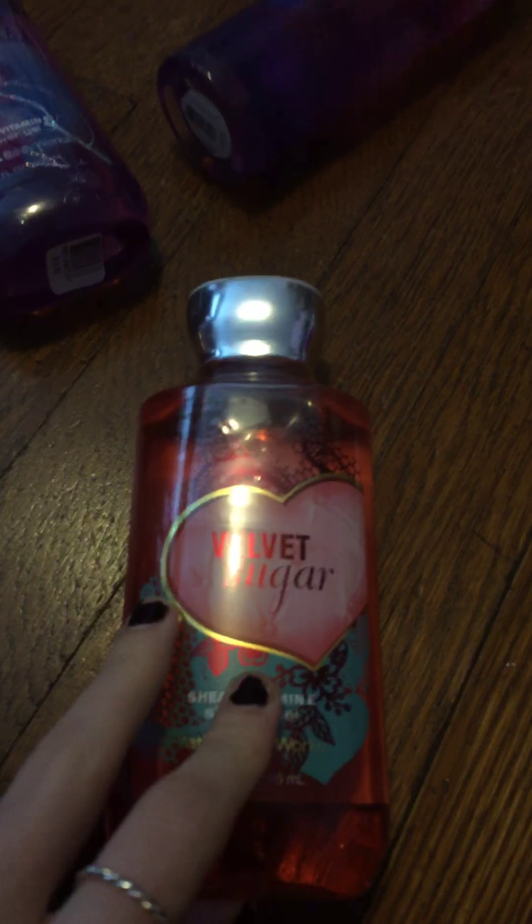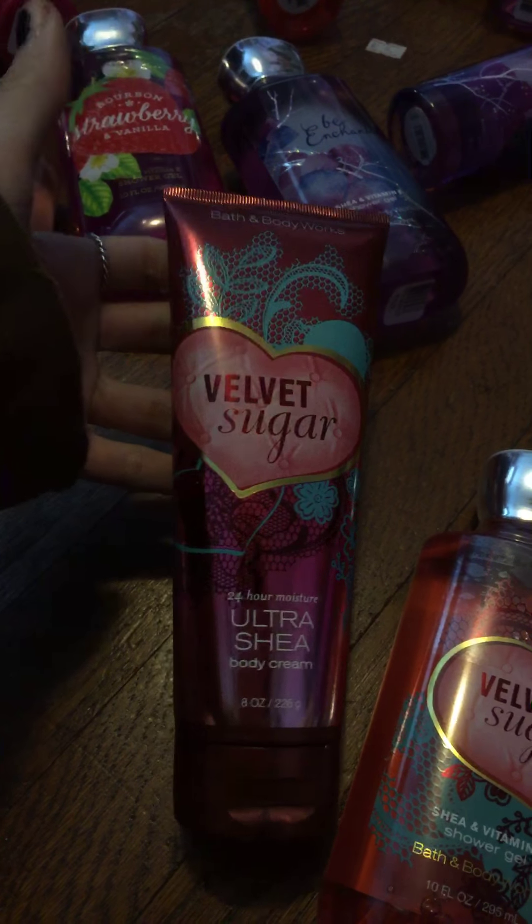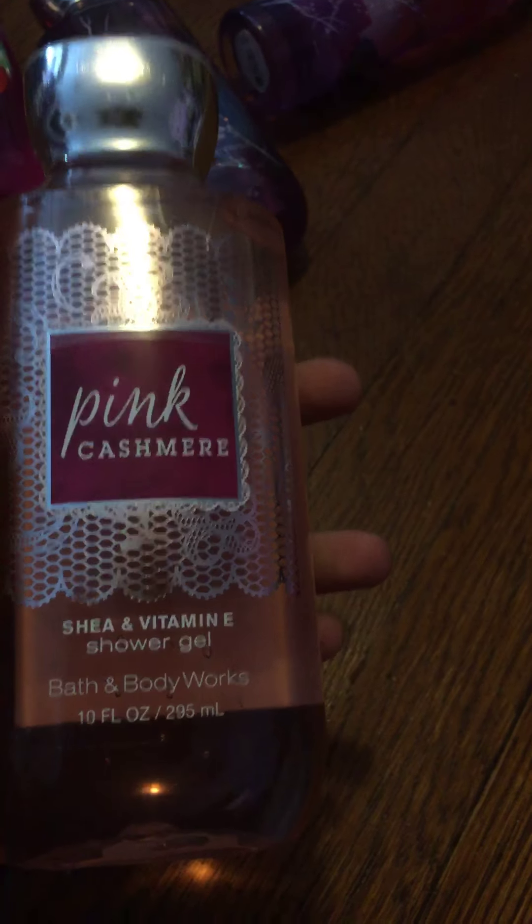I have the Velvet Sugar Shower Gel, and I got the lotion because the packaging was cuter and it was the same amount of product — eight or ten fluid ounces. It's super cute and I think it's going to smell good; I haven't actually smelled it yet. And then I have Pink Cashmere Shower Gel. I bought a Pink Cashmere candle for somebody for Christmas, but it looks cute so I wanted to try the shower gel. I tried to get the lotion but I think it sold out before I could get it in my cart.